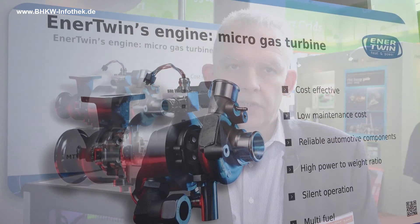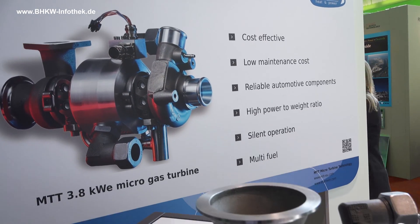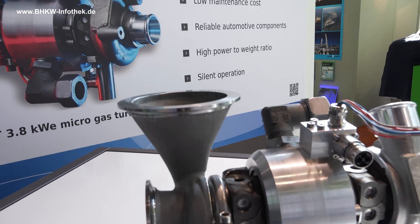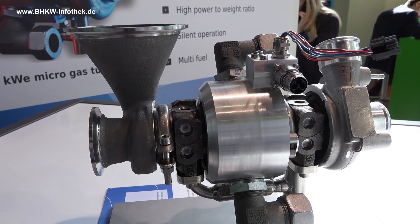A gas turbine has several advantages compared to other forms of micro-generation. The most important of them is that the systems can be cheaper because we use turbocharger components which are already produced in millions. The second advantage is that the micro-turbine has much lower maintenance costs than all other forms of micro-co-generation.